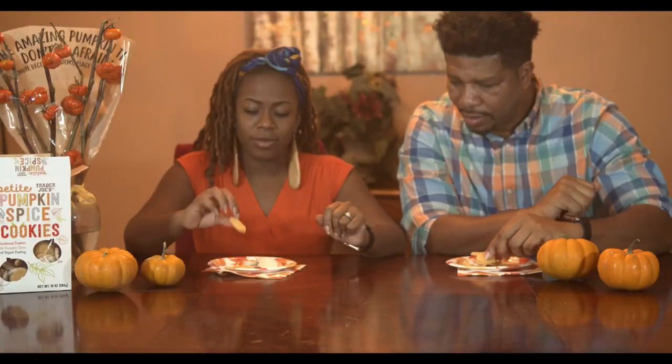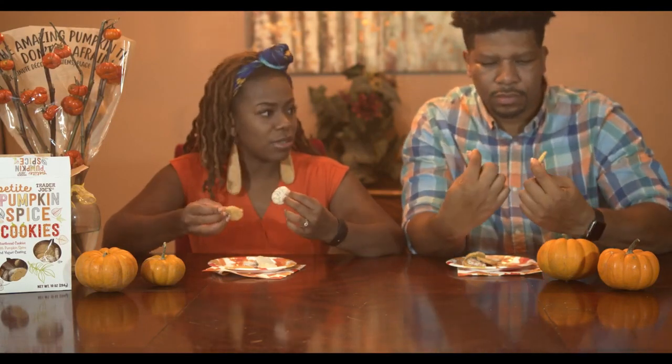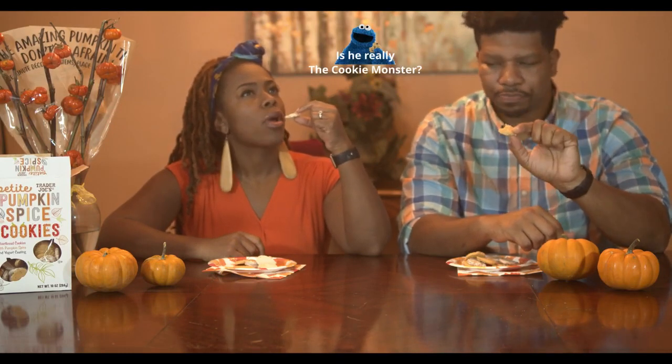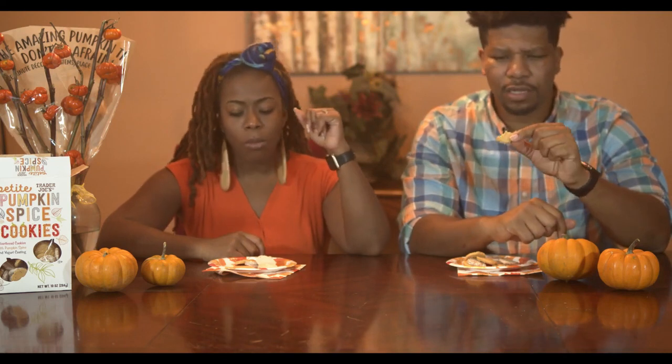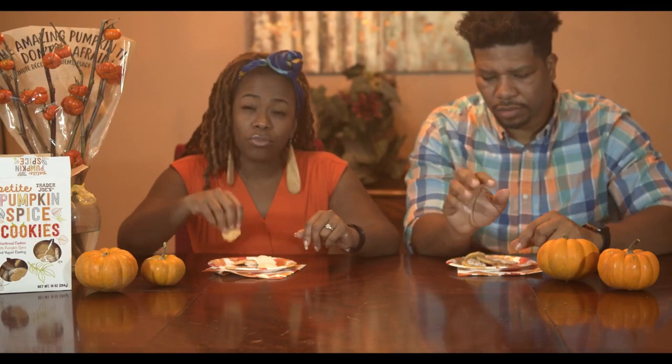Here we go. So they're different — they have some white ones and they have some orange ones. They're nice and slightly sweet. They've got a nice crunch to them — yeah, crunch! I like that crunch. Definitely a cookie — it's like a gingersnap. Can you taste the pumpkin? You can. Can you taste the spice? Just a little bit, more on the orange.